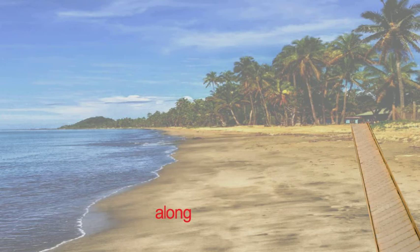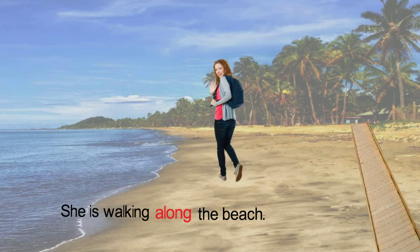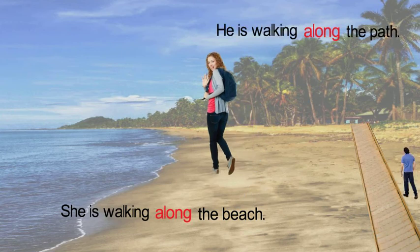Let's look at this sentence: She is walking along the beach. Or, he is walking along the path. Along means moving in one direction.